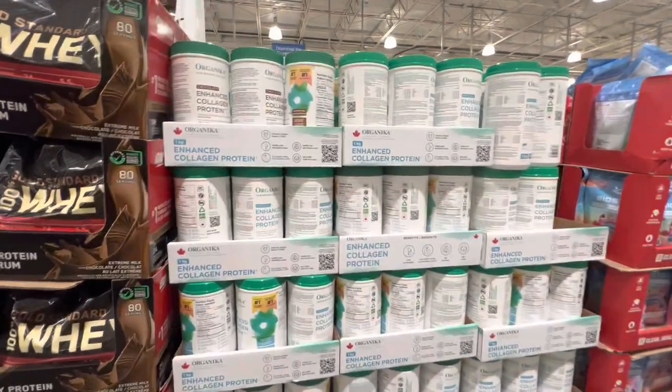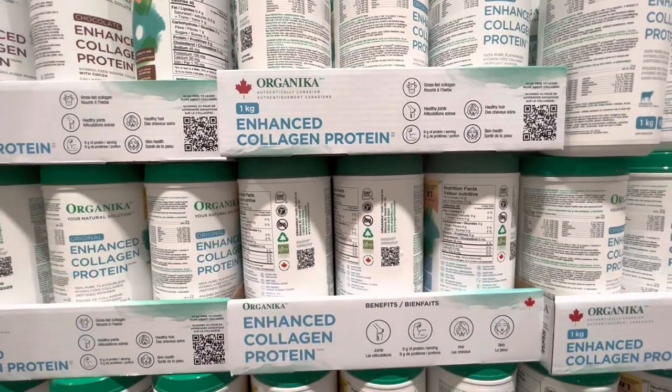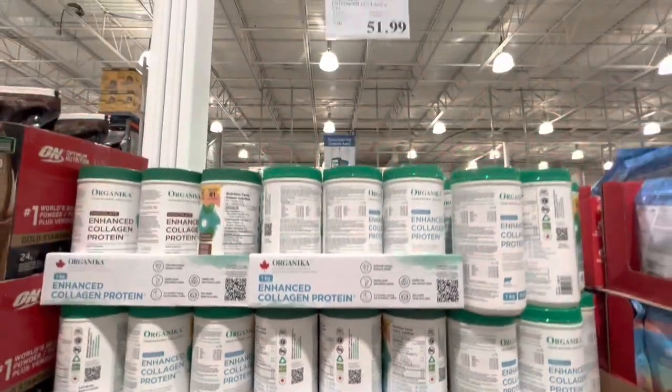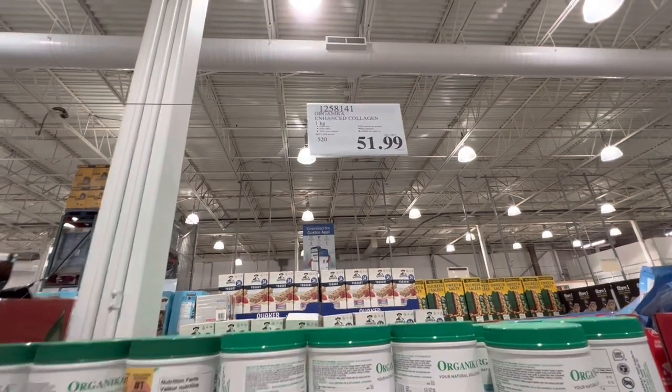Costco has lots of collagen options. One by Organica is a 1 kg enhanced collagen protein for $51.99.